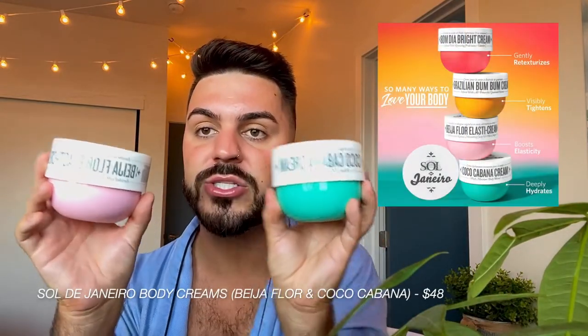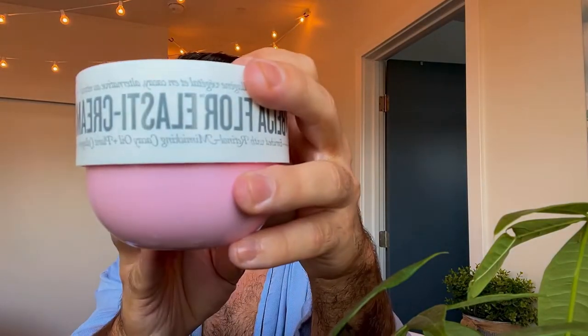I'm a huge fan of Sol de Janeiro — they're a Brazilian company known for their amazing body butters. This one is the Coco Cabana, and coconut smells amazing. This one makes you glow like no other. I like to be moisturized and have a good scent every time I go out. I always get asked what scent I have on. Okay, so I've rinsed off the face mask and my skin looks really really nice.